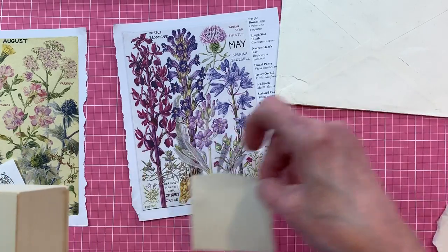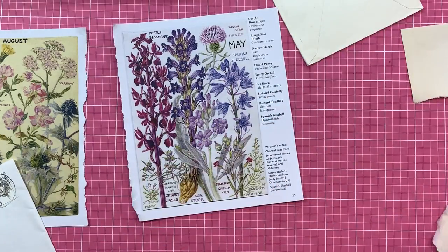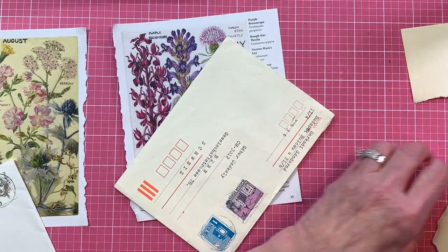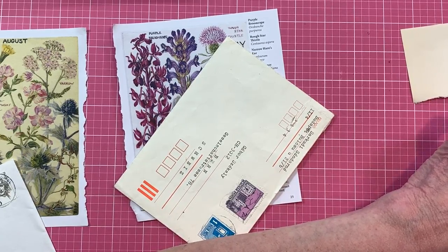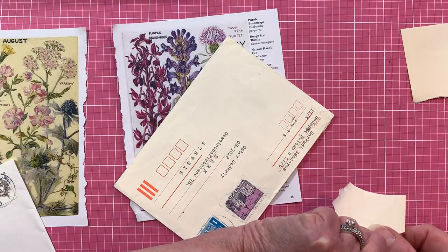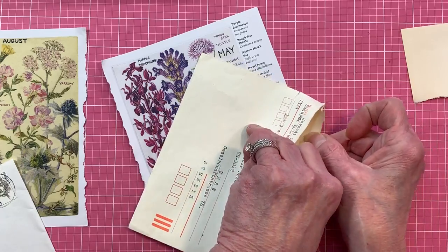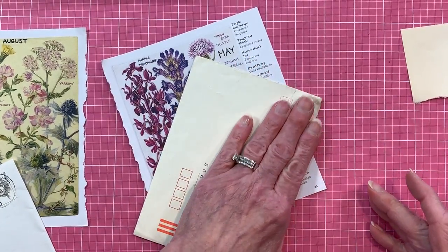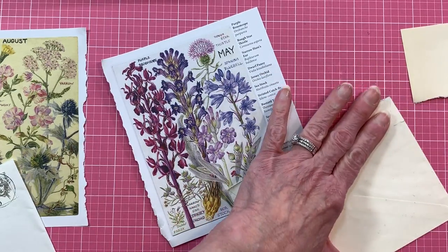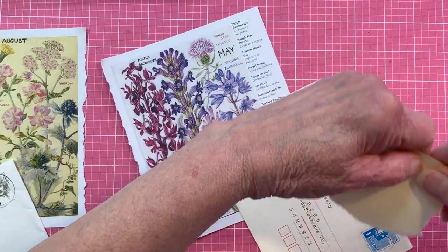I've zoomed in so you can see better — I hope that wasn't a mistake since I'm so used to being a certain distance. I'm just going to glue this and put it inside to kind of operate on our envelope. I hadn't thought about how I would ever do this, but I think this is probably the best way. I'm just sliding that paper inside and using it like a patch for the back portion.